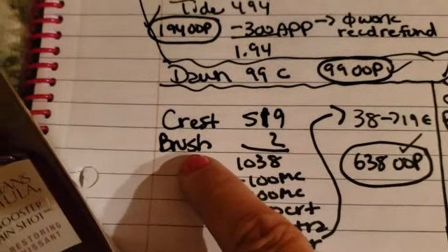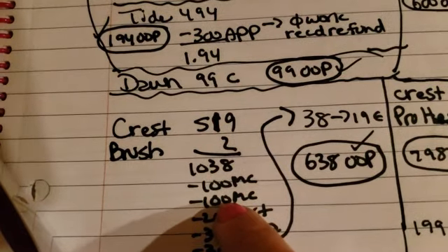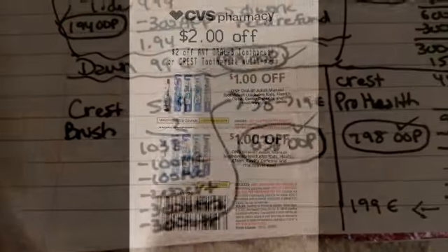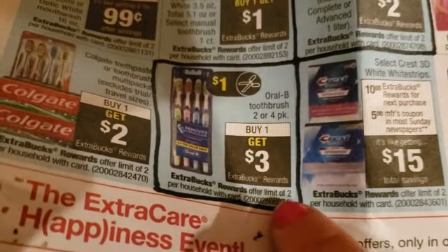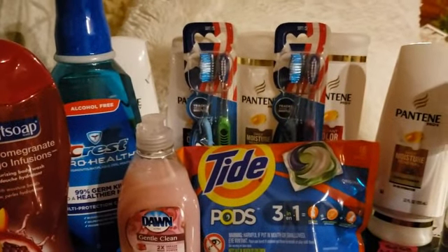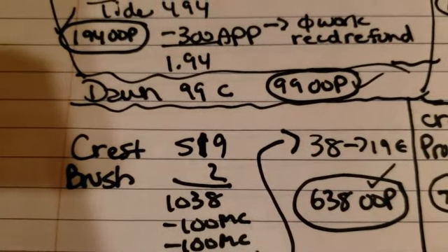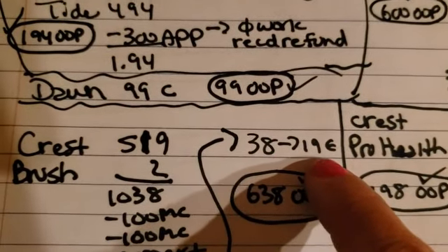The Crest toothbrushes — they're a double pack at $5.19, so $10.38 for two. We had two $1 off manufacturer coupons, a $2 CRT, and $3 extra bucks — because you can get up to two. There was an offer limit of two, and there were only two left so we got the last two! With everything minused out, they ended up being $0.38 for two, or $0.19 each.